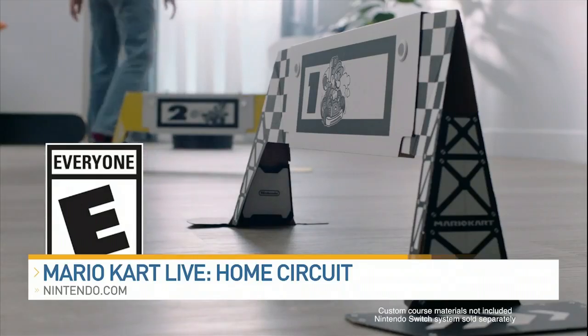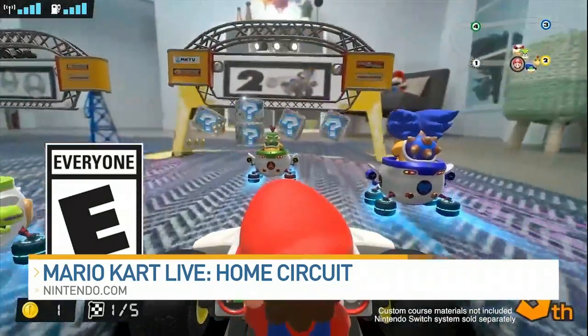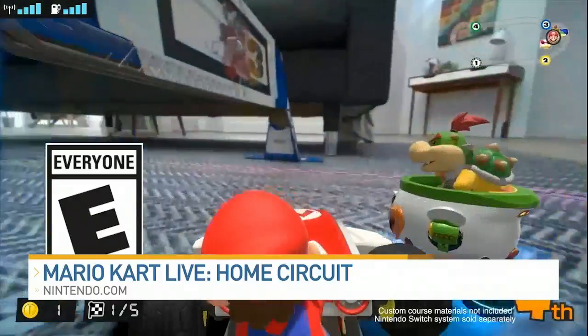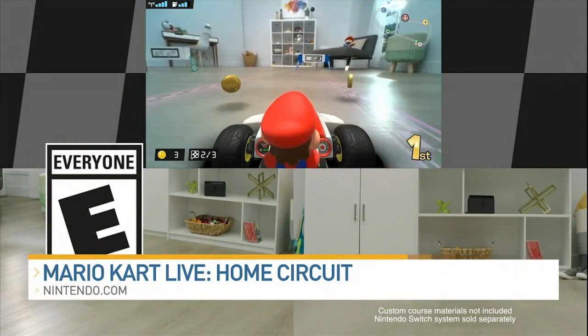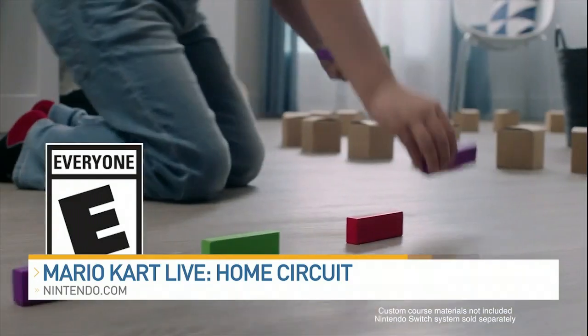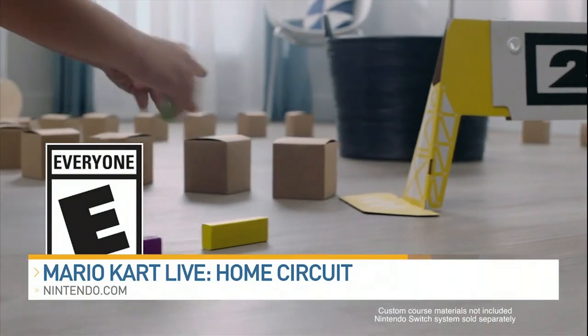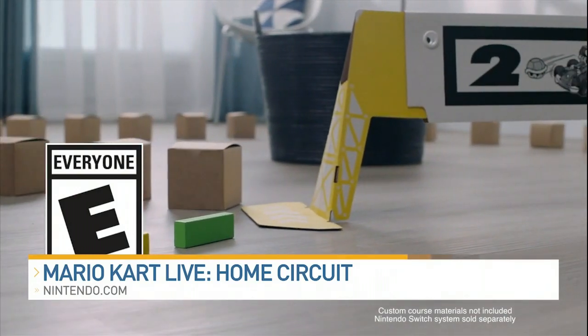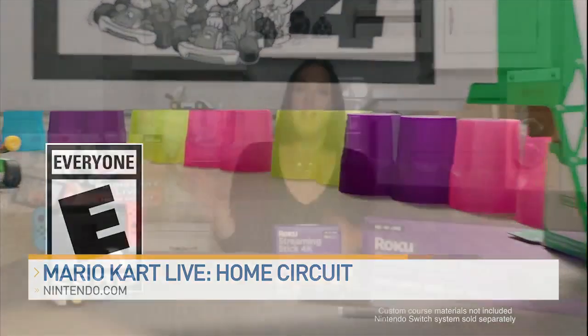This actually puts you behind the driver's seat and makes the custom course that you design come to life, because you're controlling a real-life Mario or Luigi Kart. It's really unique because in-game items and real-world obstacles actually affect the kart. A lot of fun here that the whole family can enjoy.